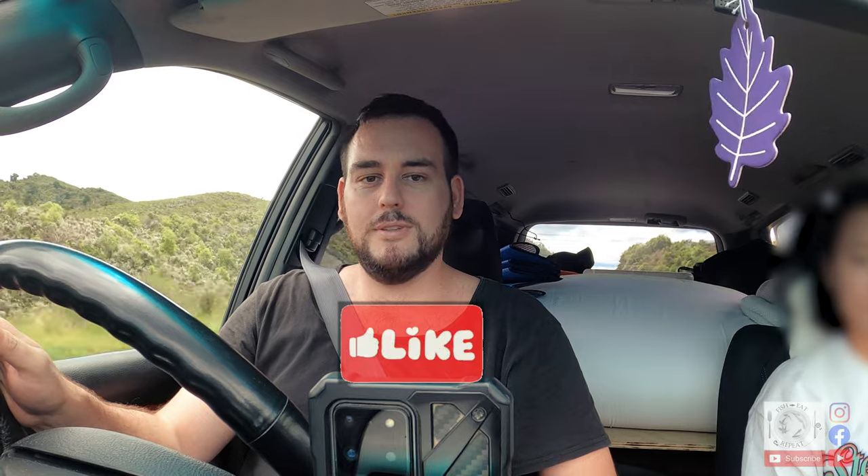If you're new to this channel, please be a legend — hit that subscribe button, it makes a huge difference. Thanks.